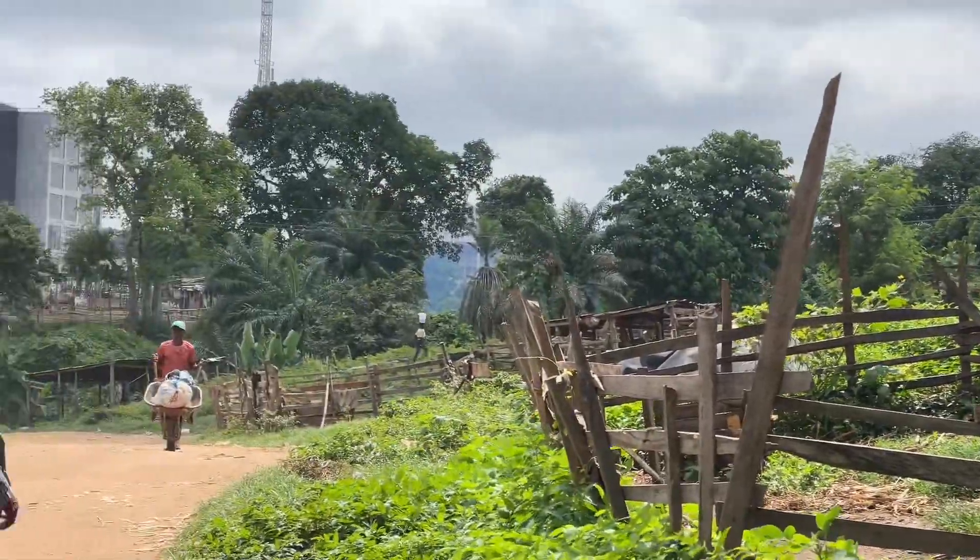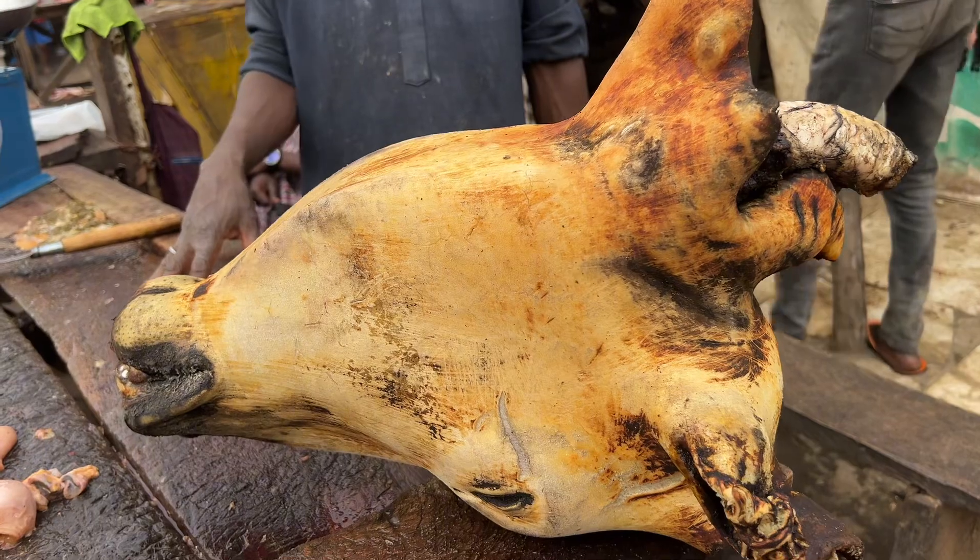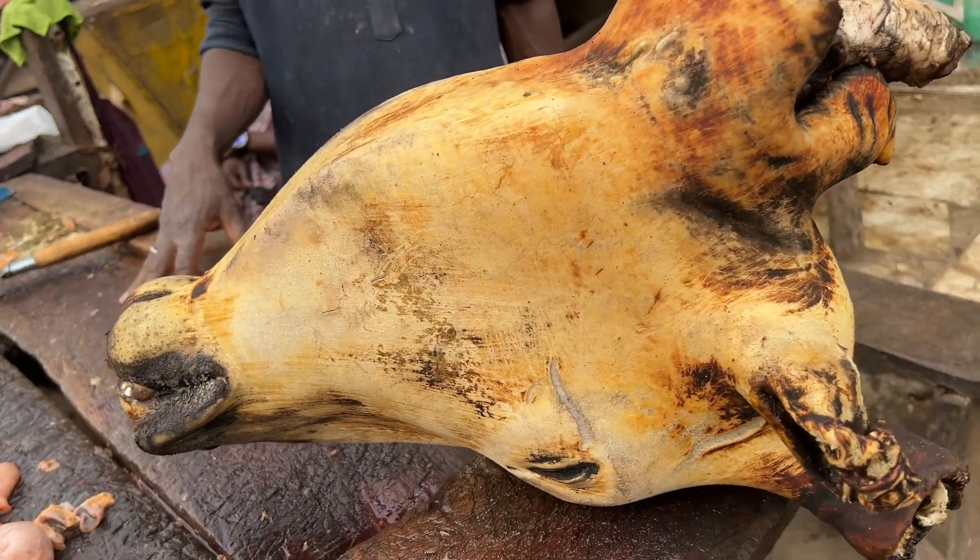At this point, they had killed most of those cows — almost all of them were gone. You see them, they roasted their heads. This is the cow head, roasted already.